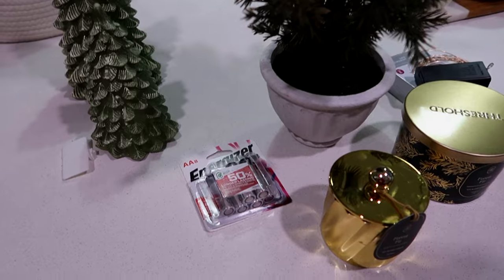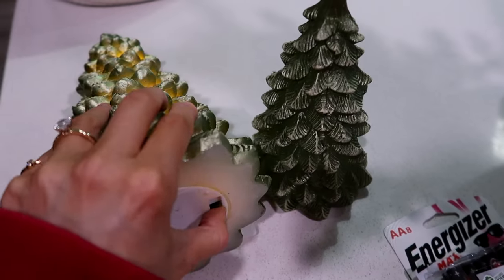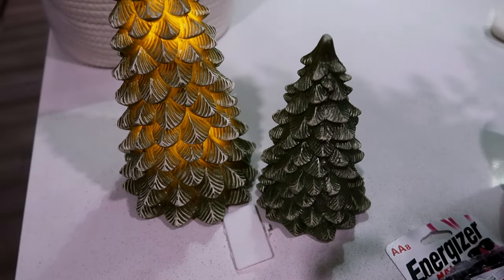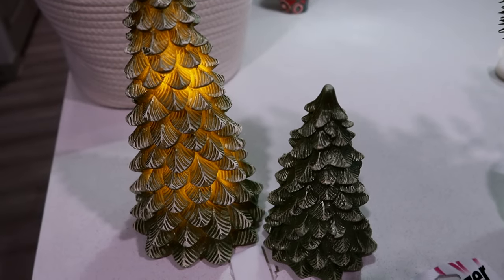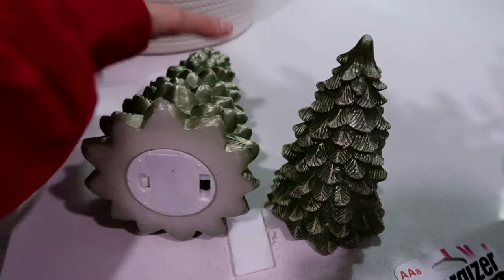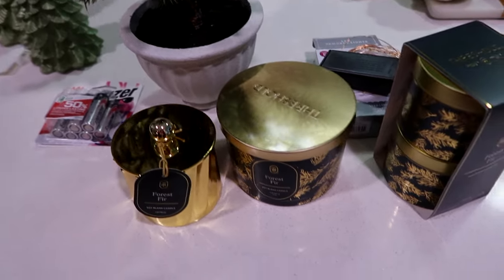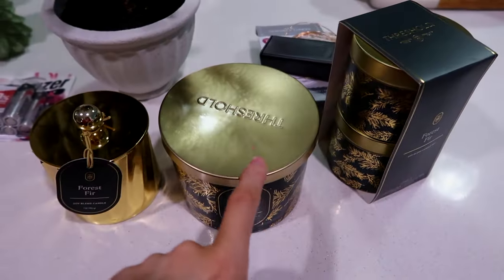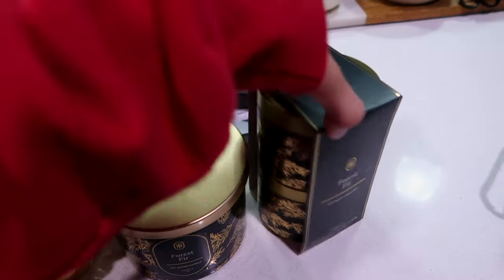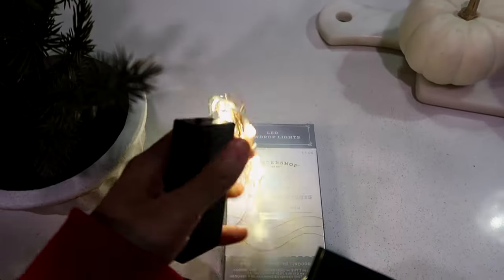We finished decorating the tree — I'll show you that in a second — but I ran to Target really quick because we have these trees that are battery operated and you can set them on a timer, so each day at a specific time they light up. I've had them for a couple years; they do not have them at Target this year. I had to get new batteries for these, and then I got a couple things from Target. I just wanted some candles — this is my favorite candle that they have — so I got this one and then I also got this smaller one, I think it's a Woodwick candle.